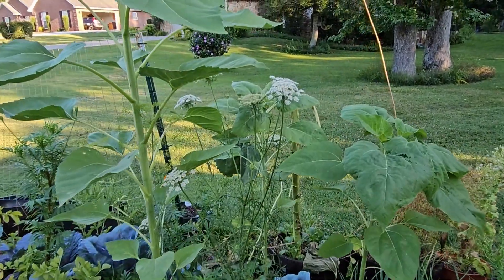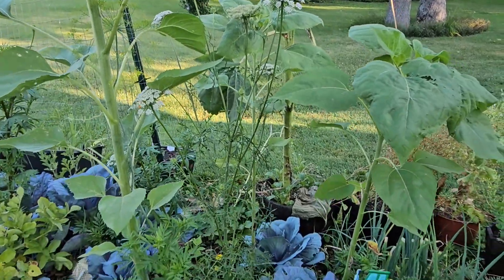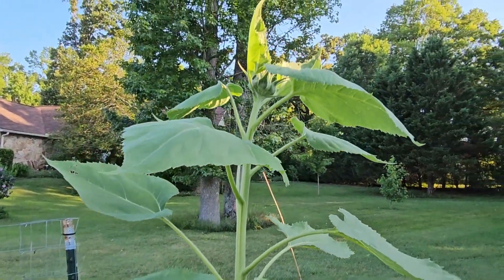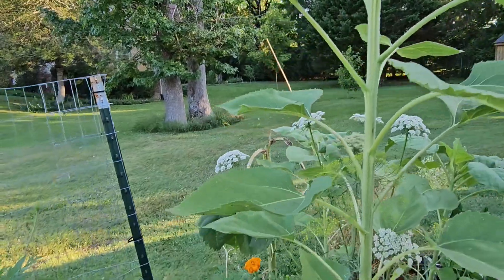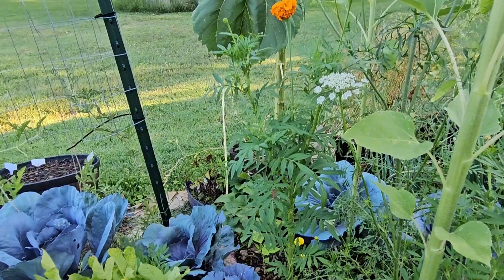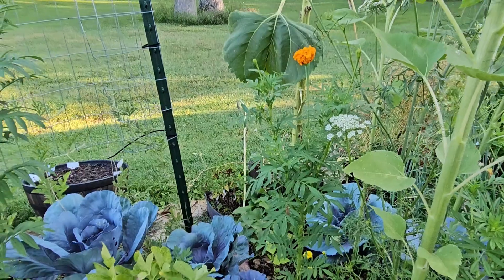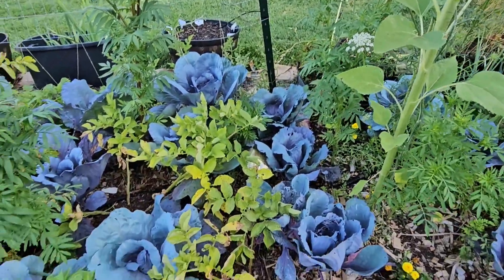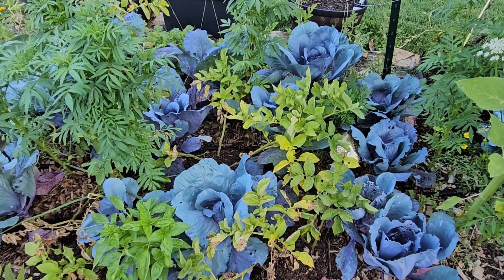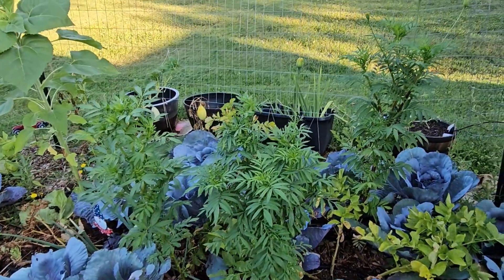Look at the wild carrot that popped up — I know it's Queen Anne's lace because I did my research. My sunflowers are starting to get tops on them, and check this out: that is a crackerjack marigold. Have y'all ever seen a marigold get that tall? That's about three feet tall, maybe a little taller. I've never seen that. My cabbages are looking wonderful.